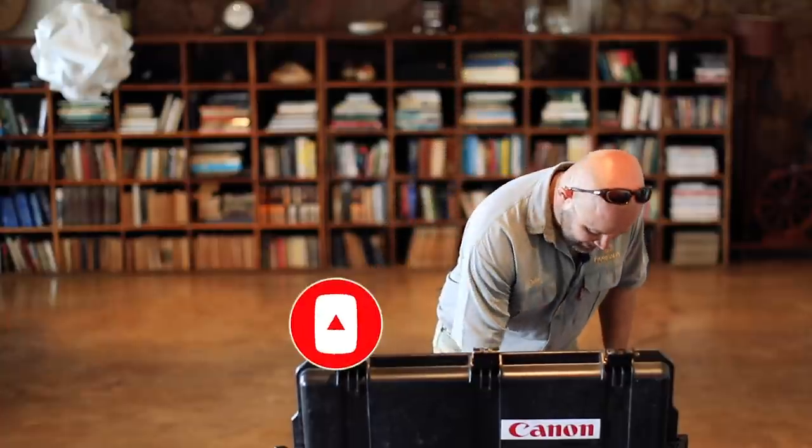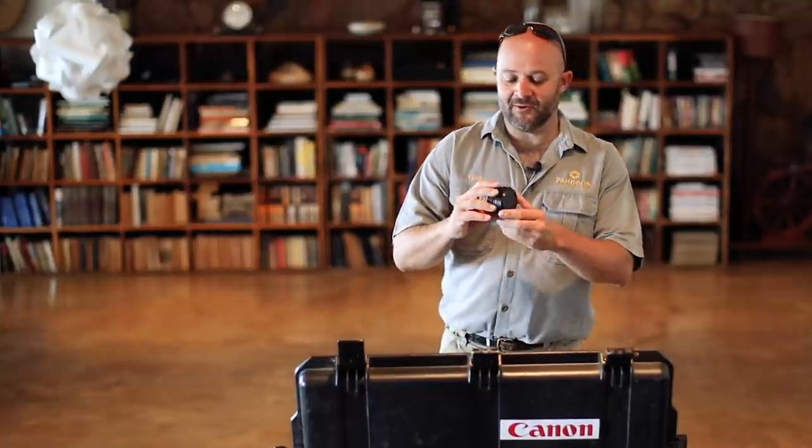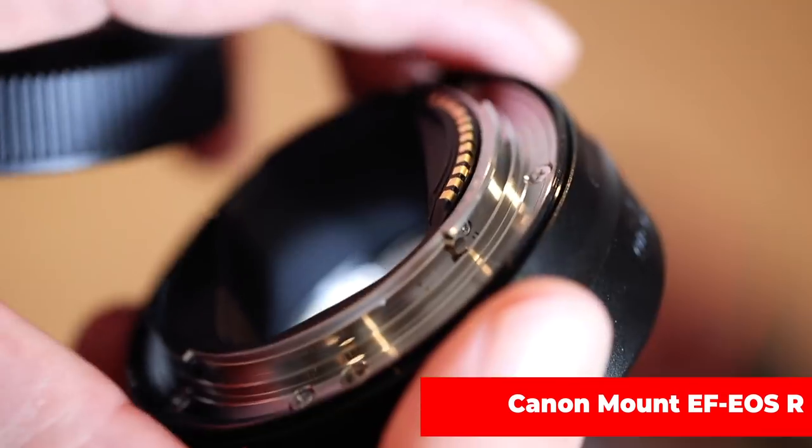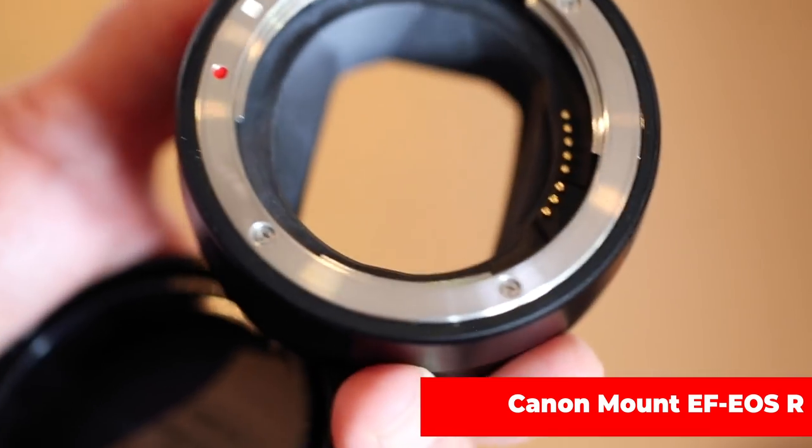There's something else in here poking out — this is fantastic. This is an adapter that I can put my EF lenses on the mirrorless body, so now I can test all my EF lenses as well. Very rare at the moment.